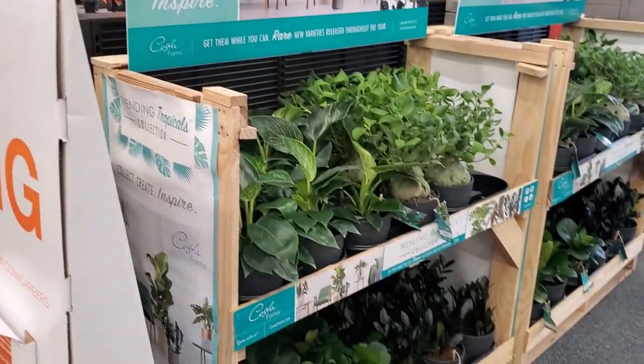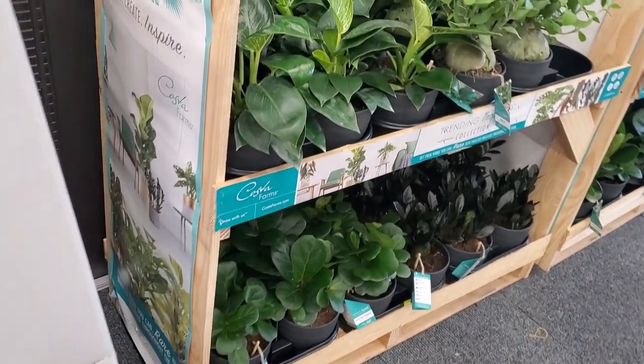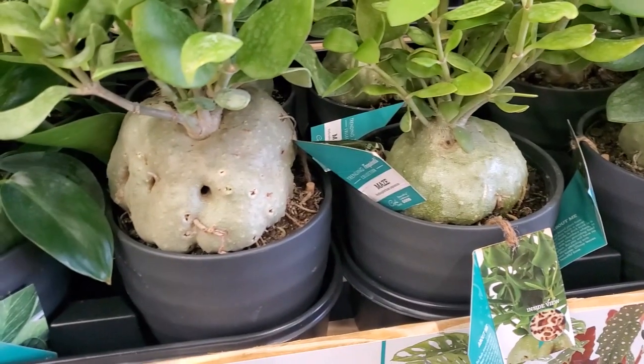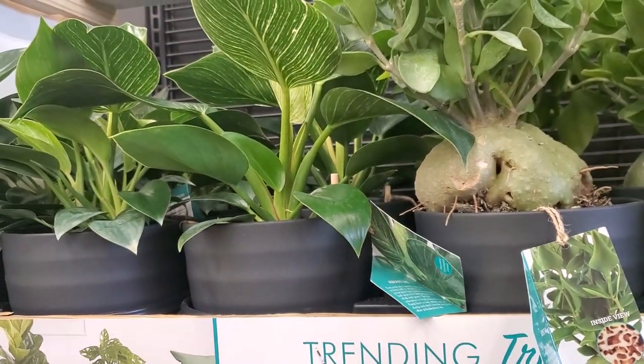I didn't even realize I had walked right past the trending tropicals. Those are some tiny little figs compared to the others — look at that booty. Got some raisins over here and some philodendron birkins.